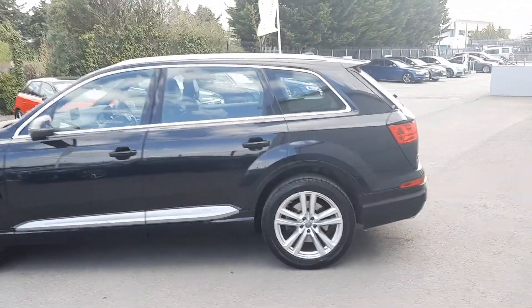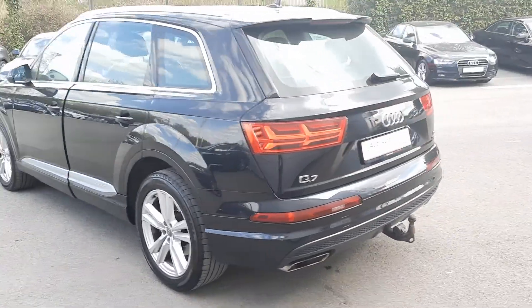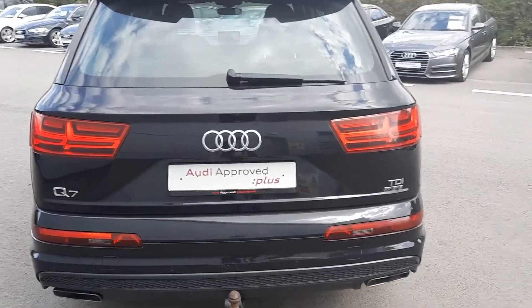This vehicle is in fantastic condition. It has rear parking sensors as well as a twin chrome tip exhaust, retractable tow bar, and electronic tailgate.